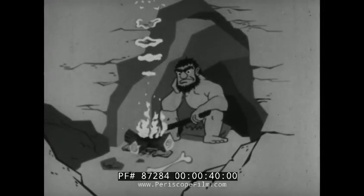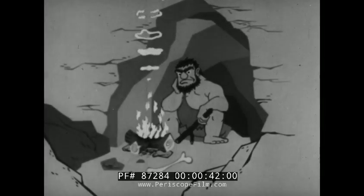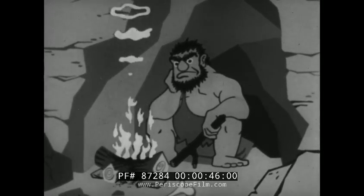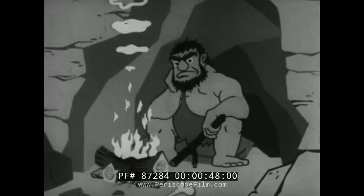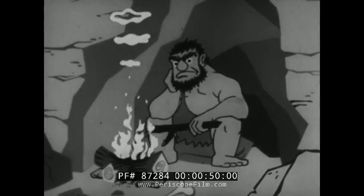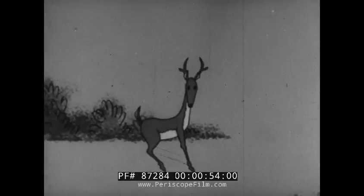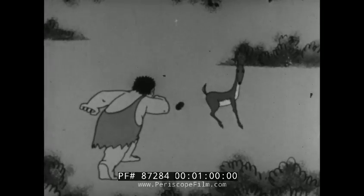This man lived in a cave many thousands of years ago. He wanted to learn to be a good hunter. But until he learned to apply the principles of relative motion, he often went without his dinner. This forced him to figure out why he always missed the deer when he threw towards the target.